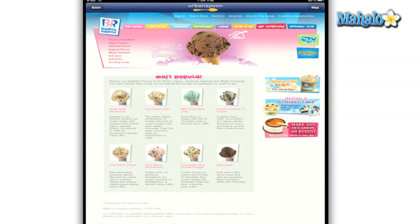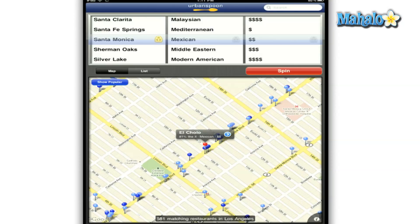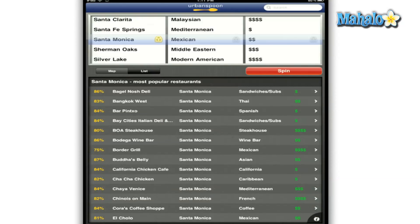It will also show you any reviews from critics, blogs, and users to help you make your decision. Tapping on the list button will bring up a list of the most popular restaurants in your area along with their corresponding liked percentage.